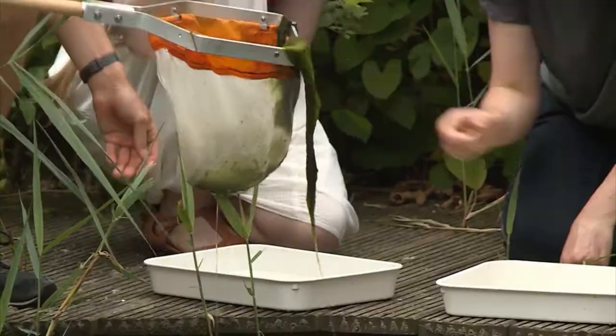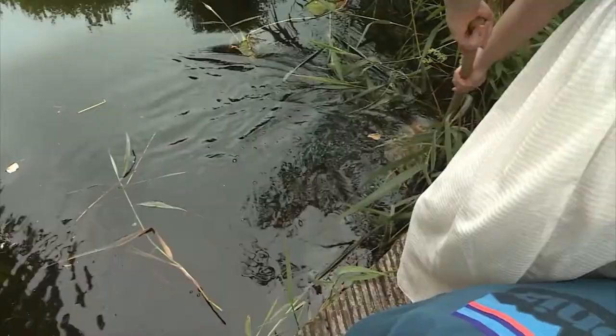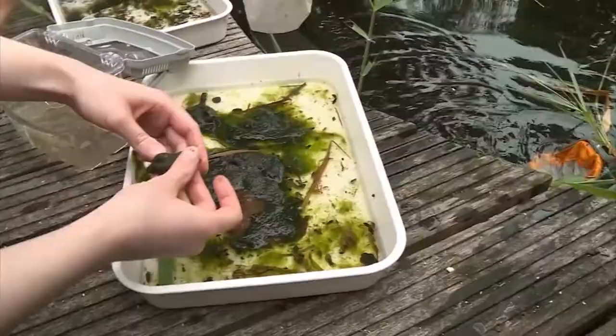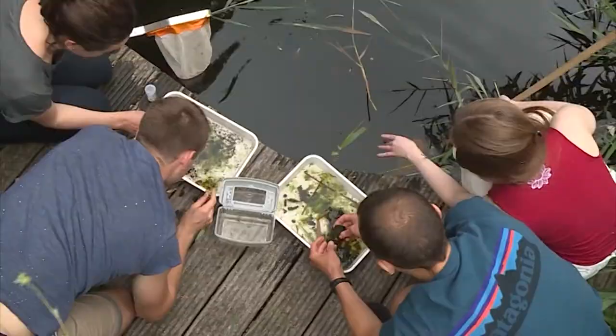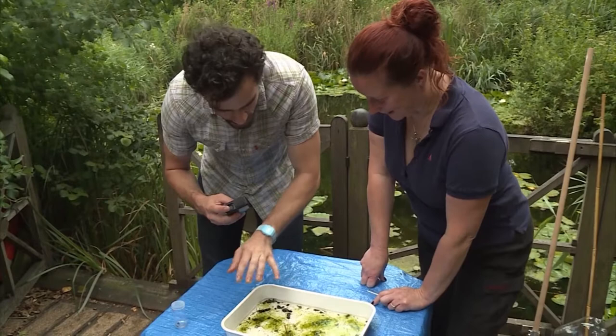How does pond dipping work from start to finish? We're using quite a sturdy pond net, which will just help us get through the vegetation quite easily. You want to make sure that you don't just tickle around on the water's surface — you've got to get actually into the pond and through the vegetation. That's where you're going to find the best insects. Then we simply tip that out into one of our white trays and see what we've got. The first thing you notice is there's loads of things — once it's settled down you start noticing all this movement coming out of the vegetation.